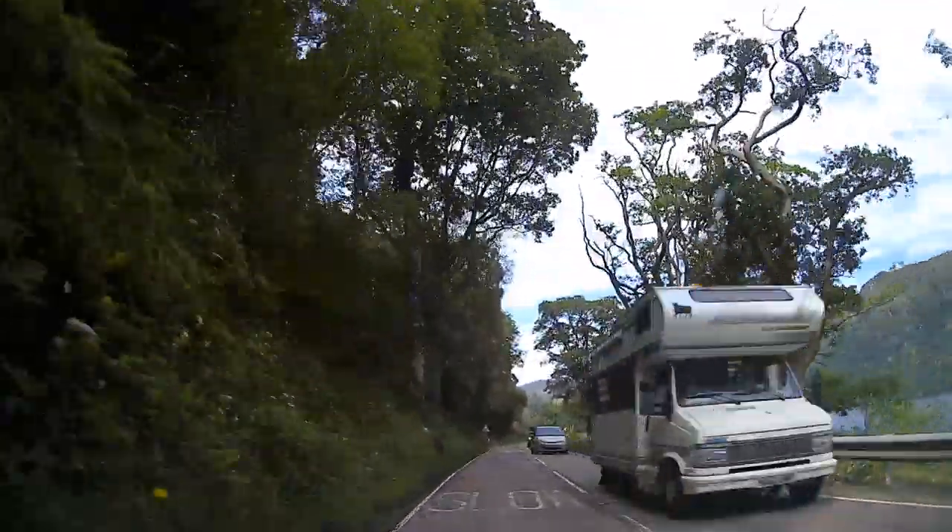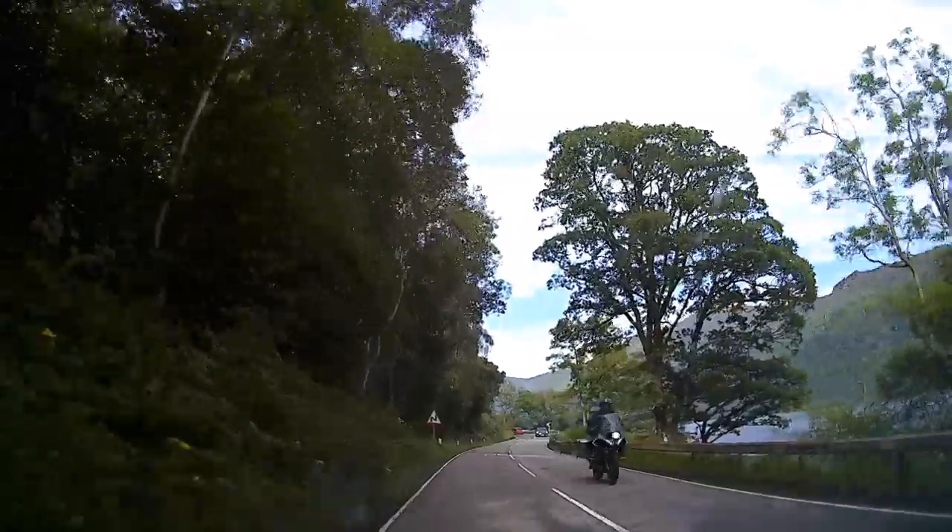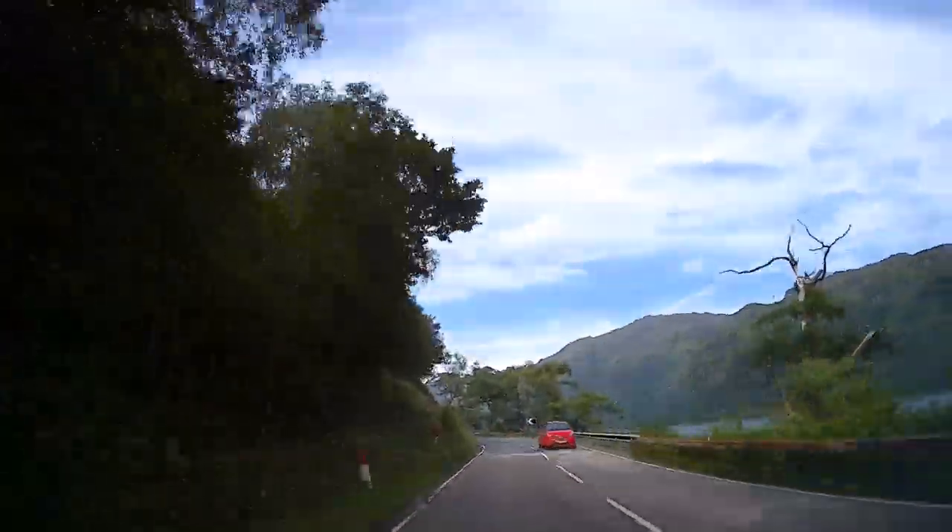Now we are heading towards our next destination, the Falls of Dokkart. It is about a one hour drive from Luss village.